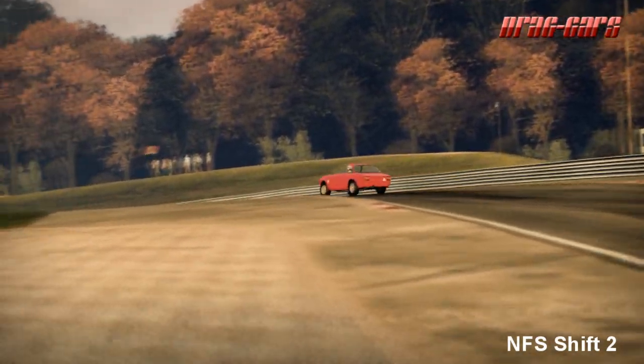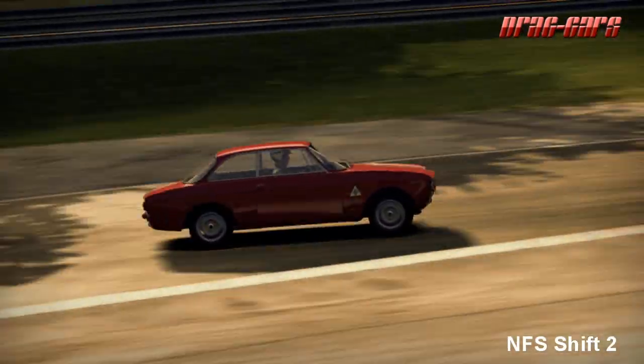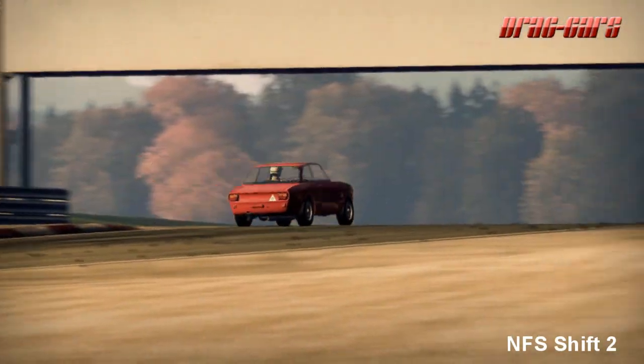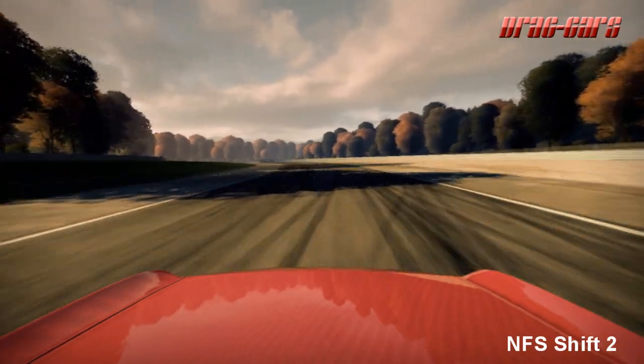That's about all the information I could come up with on this wonderful little thoroughbred Italian sports car, the Giulia Sprint GTA. I hope you guys enjoyed. Next one coming up soon. This was Drak — hope you enjoyed, over and out.